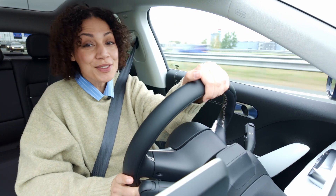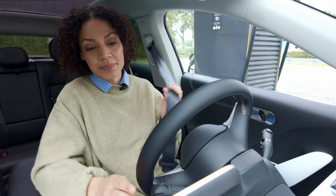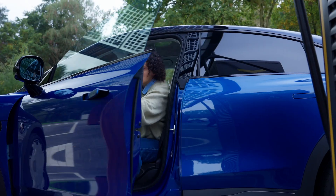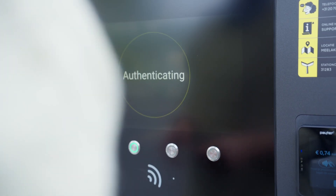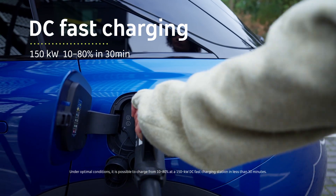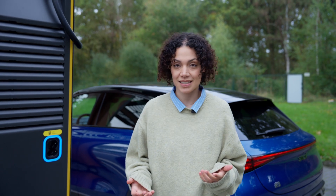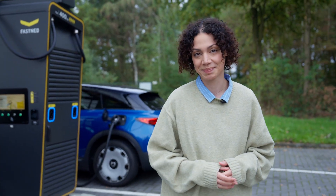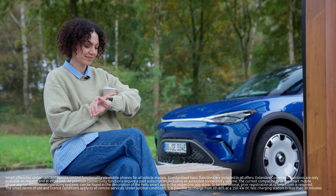Eindhoven ahead — the perfect place for a quick charging stop. Range is one thing, but recharging quickly is just as important. At a 150 kilowatt DC fast charger, you can charge from 10 to 80 percent in just under 30 minutes. 80 percent. And not even 30 minutes.